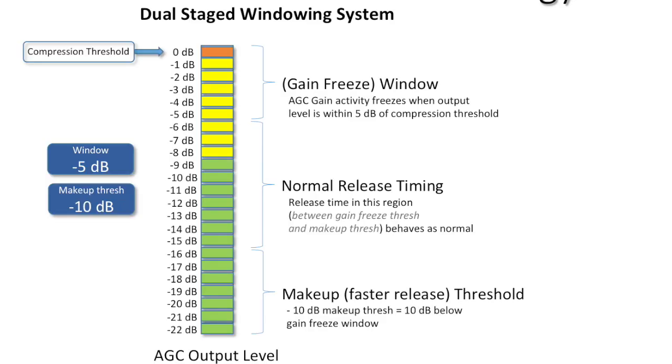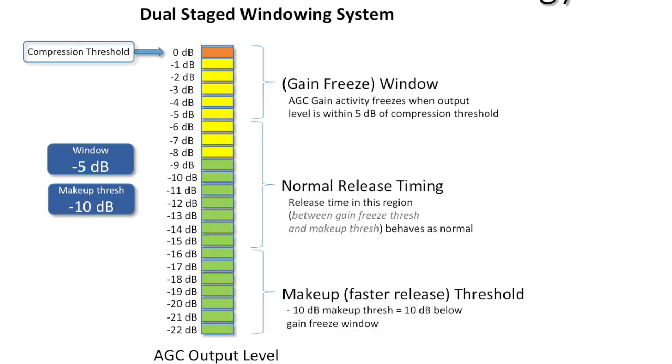Moving to the dual stage windowing system — there's a graphic showing an LED-style VU meter. What does dual stage mean? One of the challenges was trying to help people get a picture in their head of what's going on with all the different windowing options in the 11. You have two types of windows — really three windows, but two that you control. One is the window control just called 'window,' which is basically a do-nothing freeze window.